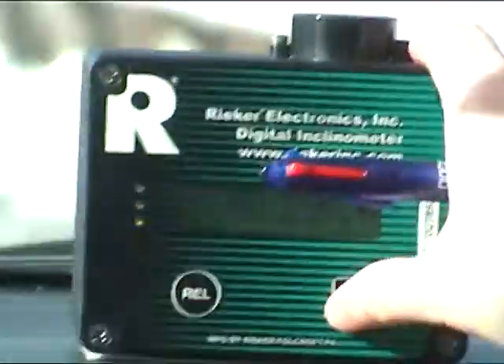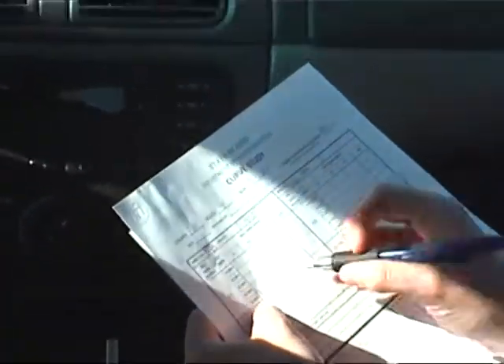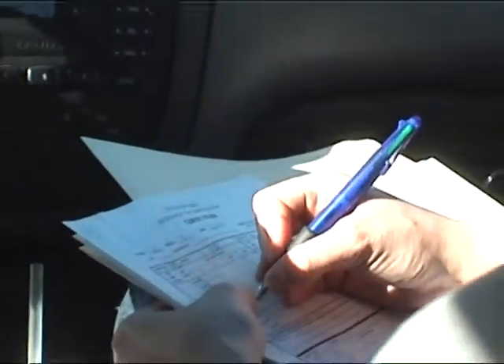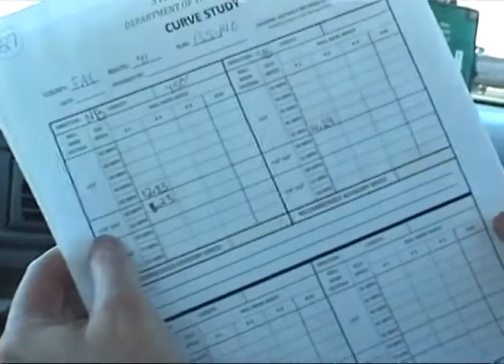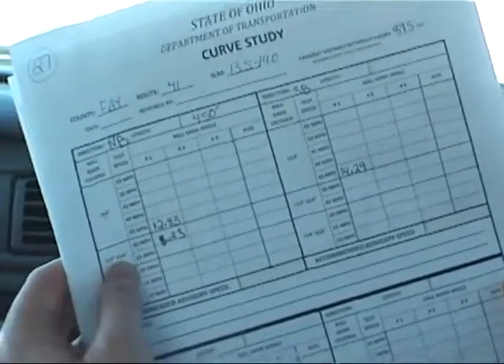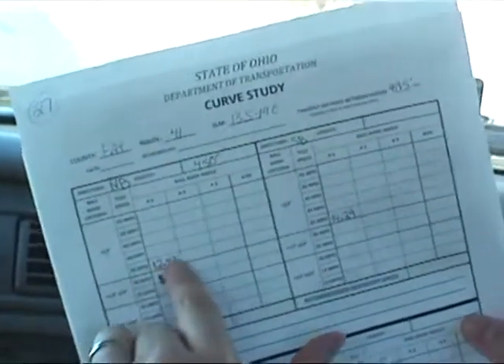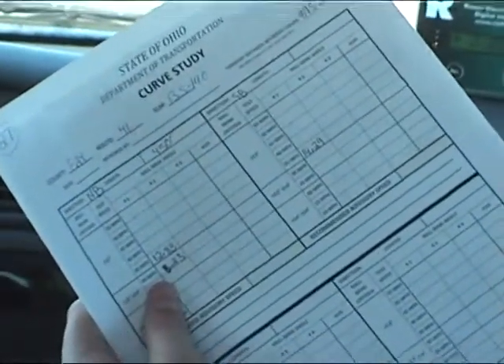For that run we got 8.29 and 2.23, so that was northbound at 30 miles per hour. The first number was 8.23. For 30 miles per hour to be considered a safe speed, our reading needs to be less than 14 degrees — if it's over 12 it's still safe, but it needs to be less than 14. That's a little bit lower, so maybe this first reading was high because we hit a bump or didn't go through the curve as smoothly as we could have.